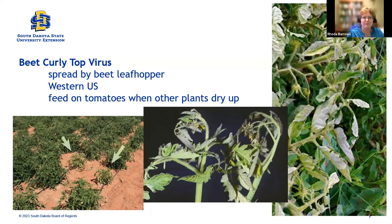Here's what beet curly top virus actually looks like. First of all, it's spread by a beet leafhopper, which is much more common in the western U.S., west of the Rockies — although it is down in Texas too. It likes hot, dry weather, particularly dry weather. Their favorite plant is not tomatoes — they'll come over to tomatoes, like a field of tomatoes, when there's nothing else to eat on, when everything else is dried up. But it's not their first preference.